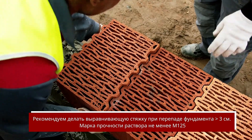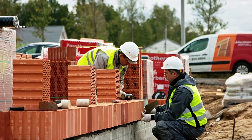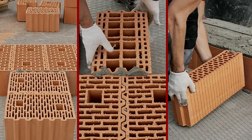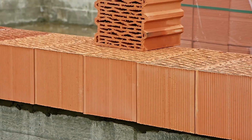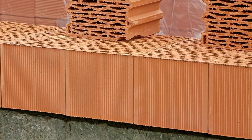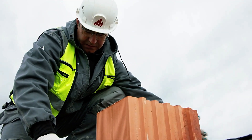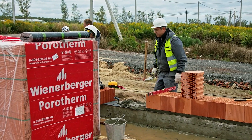Porotherm blocks also provide excellent soundproofing, with a range of 43 to 60 decibels, making them ideal for acoustically sensitive environments. Composed of natural materials like clay, wood chips, and water, these blocks contribute to a healthier indoor atmosphere and ensure sustainability. Their strength supports heavy loads, allowing for the installation of features like cabinets or radiators without extra reinforcement. Buildings constructed with Porotherm blocks benefit from reduced heating and cooling costs, thanks to the blocks' ability to retain their thermal properties over time.